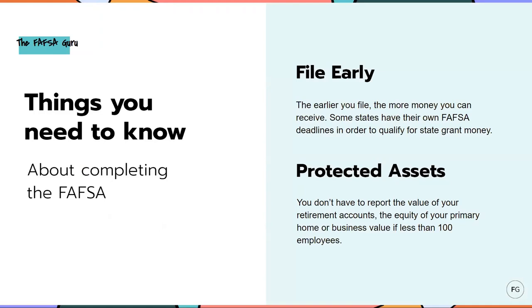Here are some things you need to know about completing the FAFSA. File it early — the earlier you file, the more money you can receive. Also, some states have their own FAFSA deadlines in order to qualify for state grant money, so depending on the state you live in, you'd want to check what the FAFSA deadline is. For example, I'm in Maine — Maine's FAFSA deadline is May 1st. But the FAFSA opens in October, so I'm going to fill it out early anyway because I want to be considered for the maximum amount of aid. Do not wait until the last minute or until these state deadlines. I encourage everybody to fill out a FAFSA form in October.